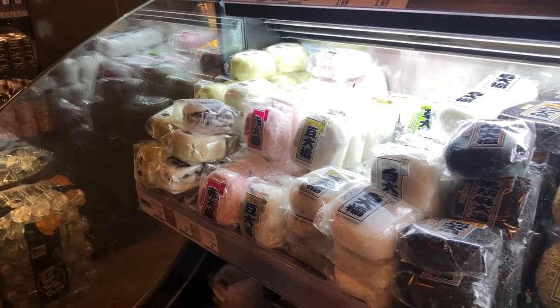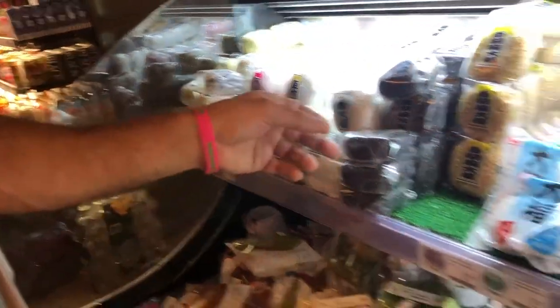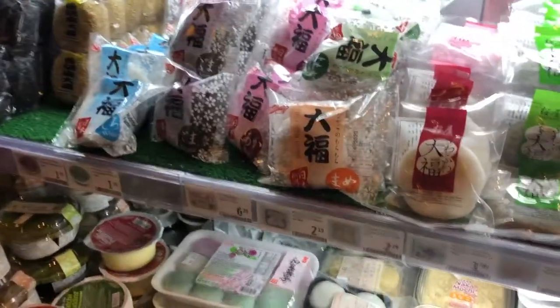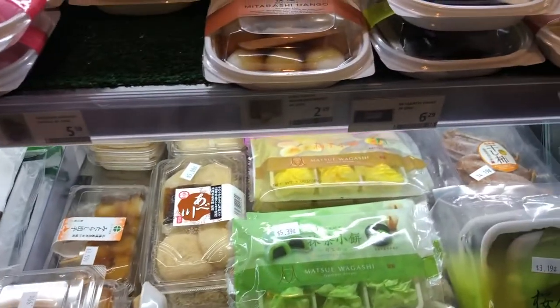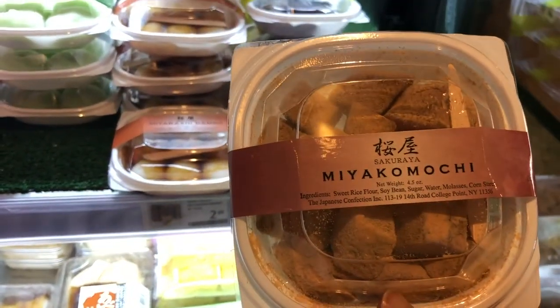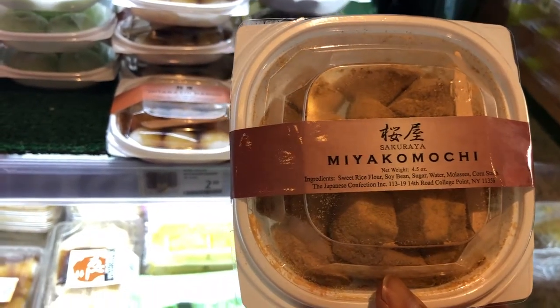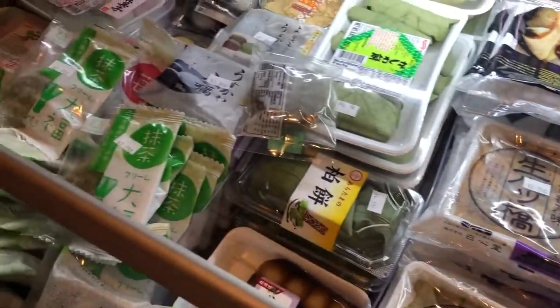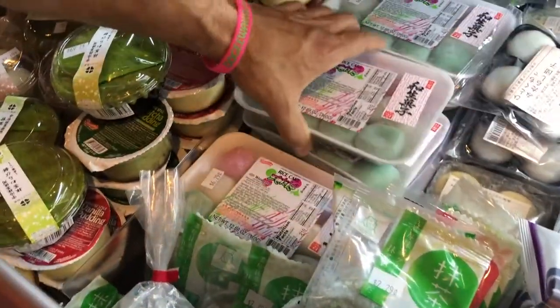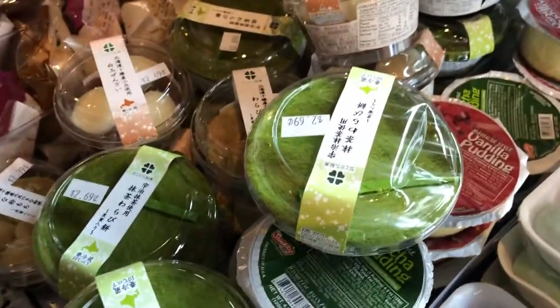Anything interesting? A red bean cake — you can have it, just split it. I'm looking for mochi — this one looks nice. Soy bean sugar, concha. Is it mochi? It's rice cake. It's really good, it's like green tea flavor.